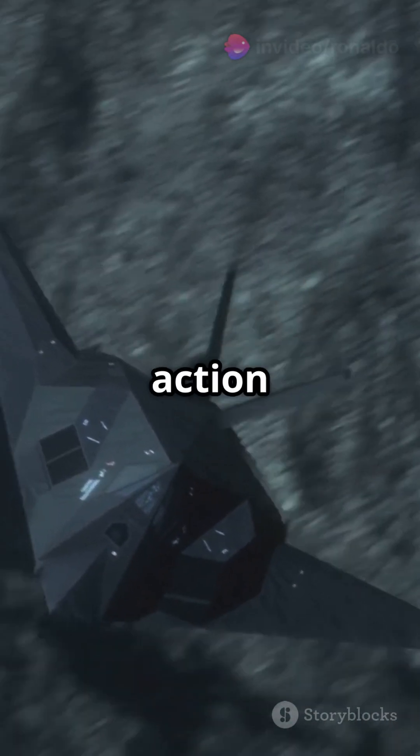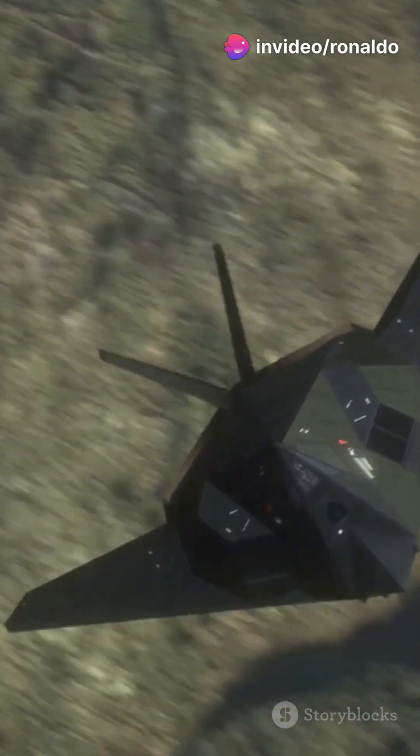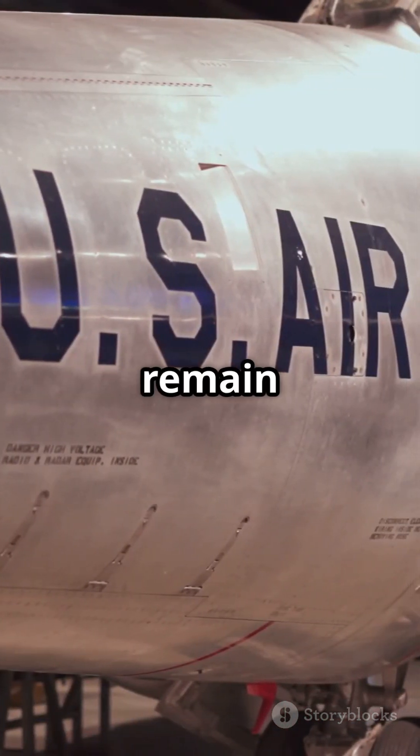The B-2 has seen action in the Kosovo War, Afghanistan, Iraq, and ongoing anti-ISIS operations. With a unit cost of around $2.1 billion, only 21 were built, and 20 remain active today.